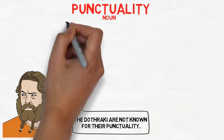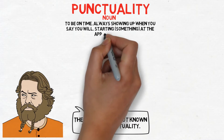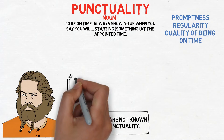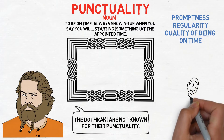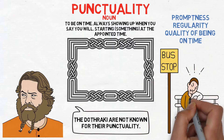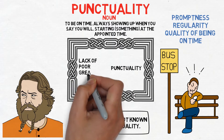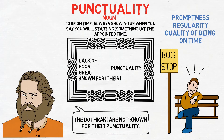Punctuality is a noun that means to be on time — always showing up when you say you will, or starting something at the appropriate time. Some similar words are promptness, regularity, or the quality of being on time. When talking about punctuality, it's more common that we are actually complaining about someone's lack of punctuality. Some common combinations are lack of punctuality, poor punctuality, having great punctuality, or someone being known for their punctuality.